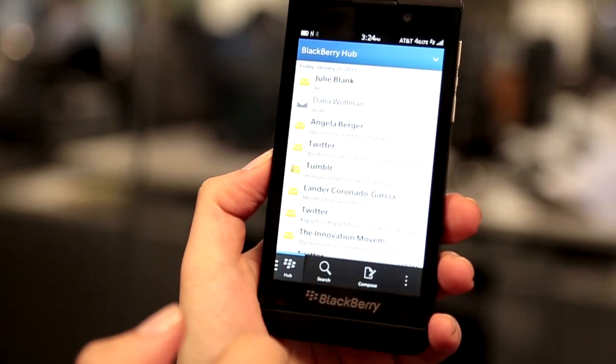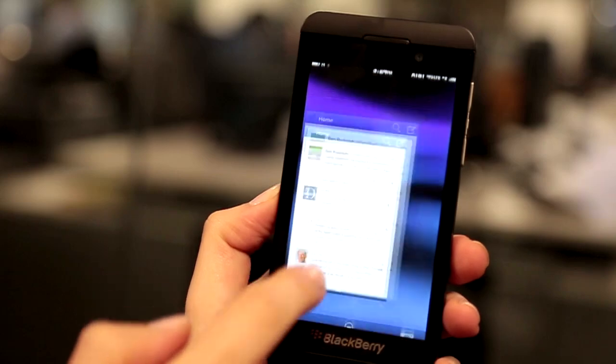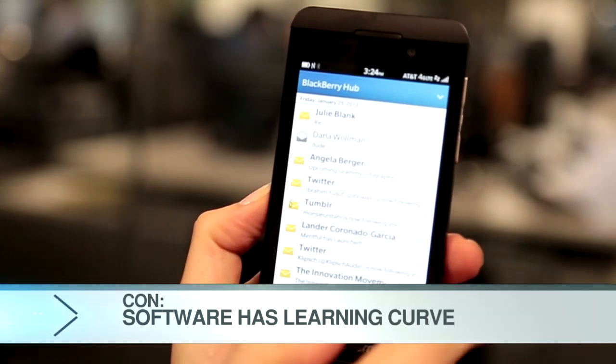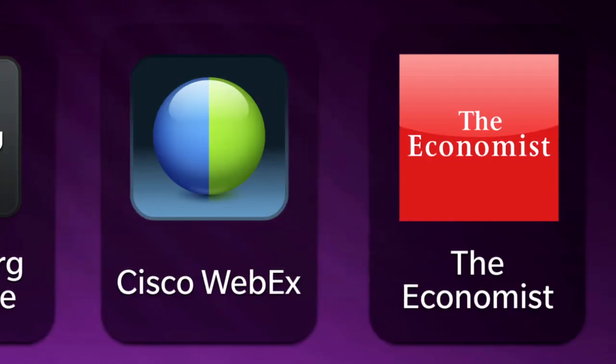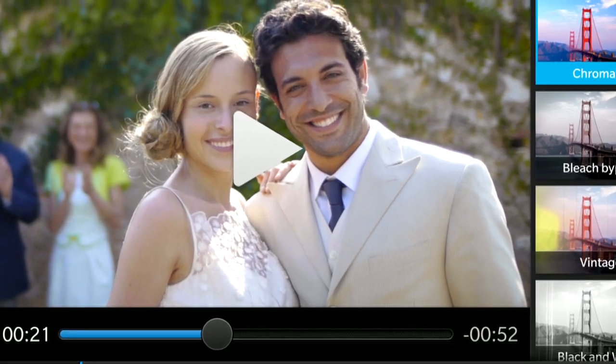Swipe one more time to the left and you're at the hub. The hub is your messaging hub — it's where you can see all your email and social media accounts, including Facebook and Twitter. It's a bit complicated, but you really do get used to it. The phone has all the main apps you'd expect, including BBM for messaging and then photos and video apps.